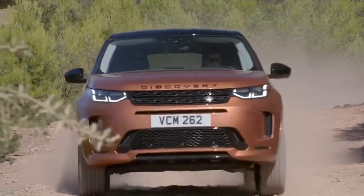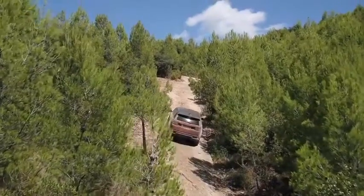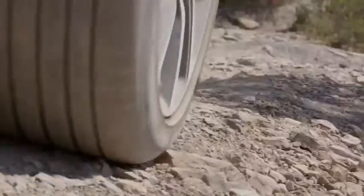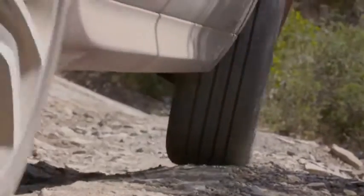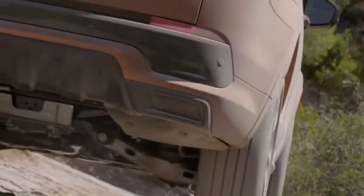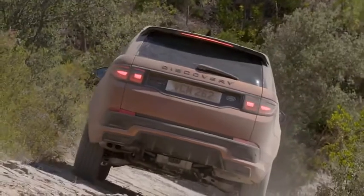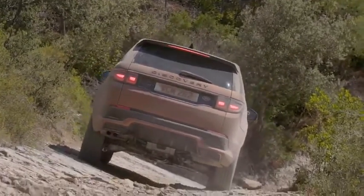Driving off-road with the Discovery Sport, the first impression is: it's a Land Rover — this is its place to be. The Discovery Sport features the new Terrain Response system, which you can really feel. It delivers torque to the wheel where it's needed most and can automatically lock the rear axle differential when it gets really rough — more than helpful when driving off-road.